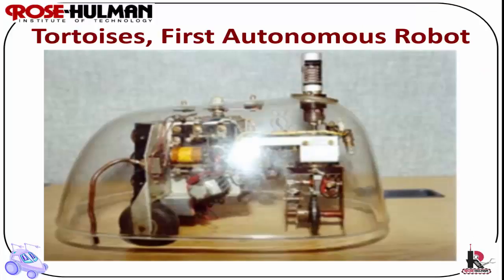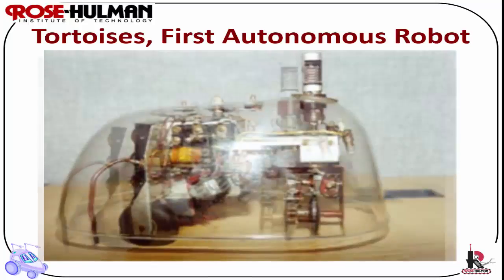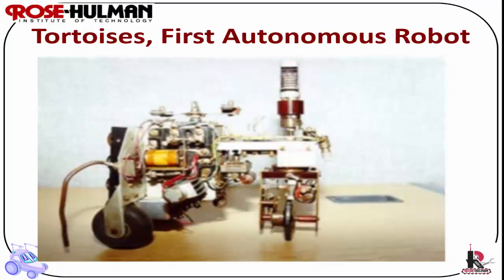W. Gray Walter's tortoises were the first autonomous robots. He created these robots around the 1950s. He was a neurophysiologist who was interested in how the brain worked. He studied brain function by building and analyzing machines with animal-like behavior. He created a biomimetic machine with properties similar to those of biological systems, and he called these machines the tortoises.